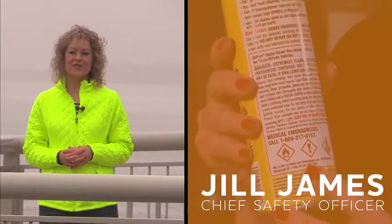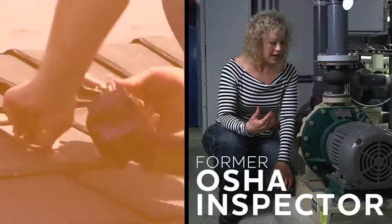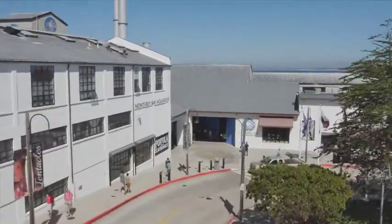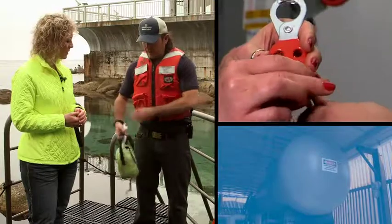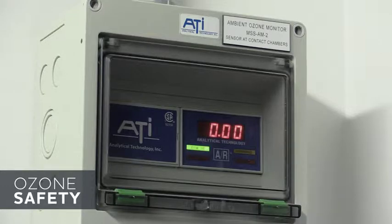Hi, I'm Jill, Chief Safety Officer with Vivid Learning Systems. I'm a former OSHA inspector and I'm here to help you identify and correct workplace hazards. For this series we are at the beautiful Monterey Bay Aquarium to show you that no matter where you work, safety is for everyone.